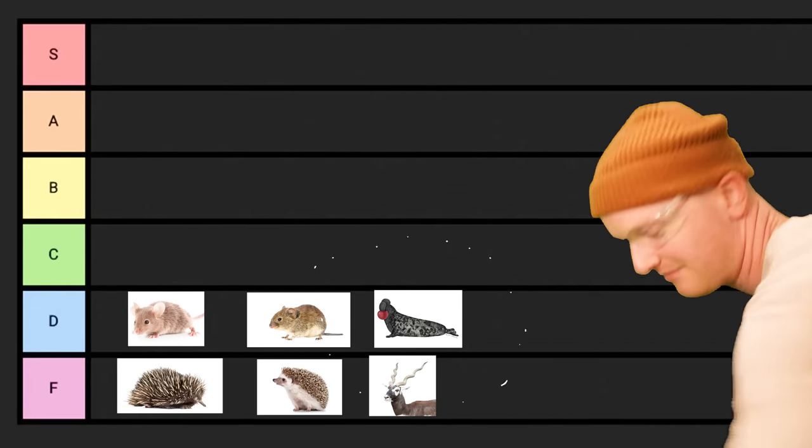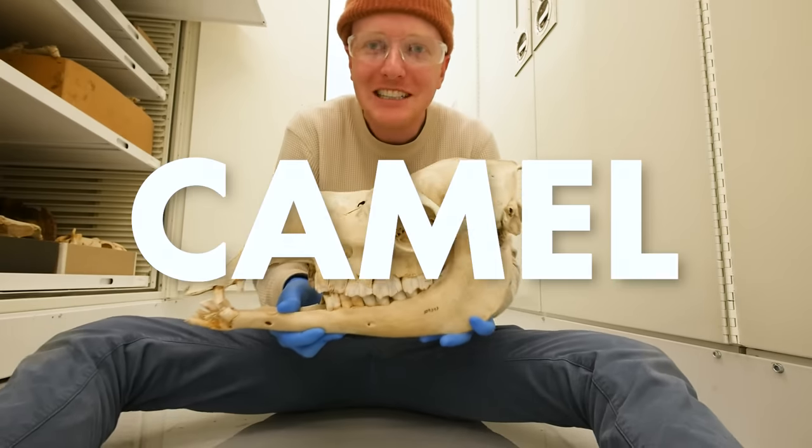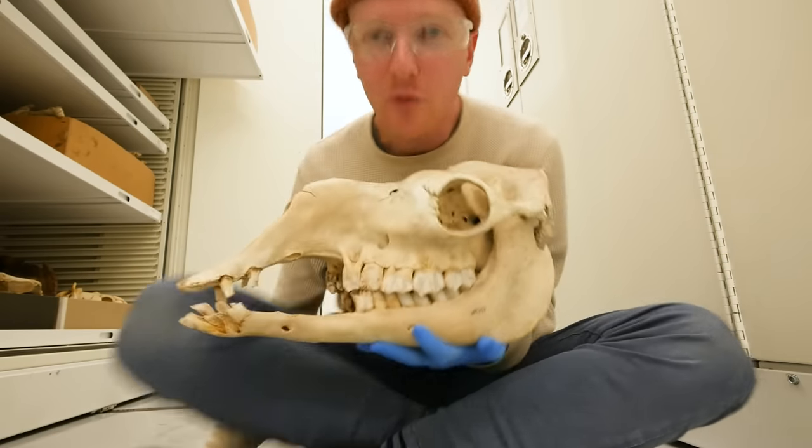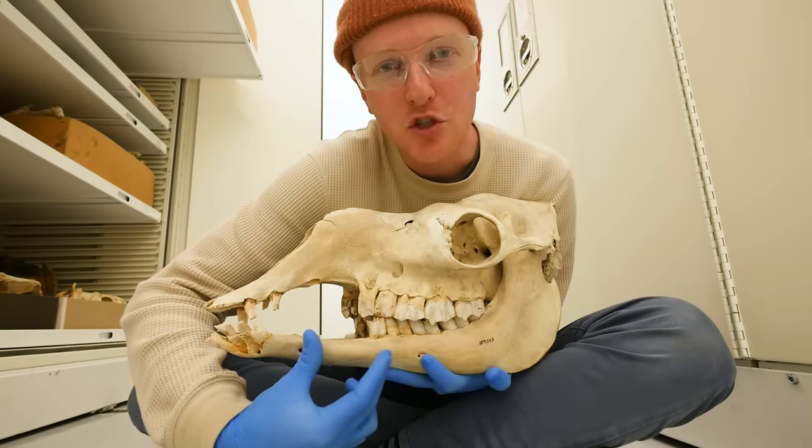Very similar, and also in D tier, is the Bactrian camel. When a male Bactrian camel is ready to mate, this thing called a doula comes out of its mouth — it looks like a swollen tongue, or kind of like a scrotum, just to signal that they're ready to go. Like the hooded seal thing, except it looks like a scrotum, it's in their mouth, and it froths at times. That rounds up D tier.